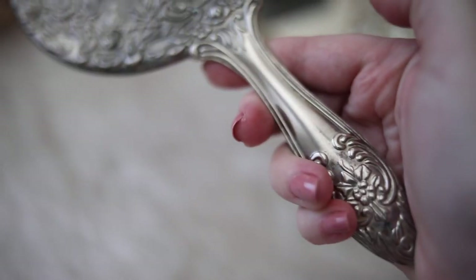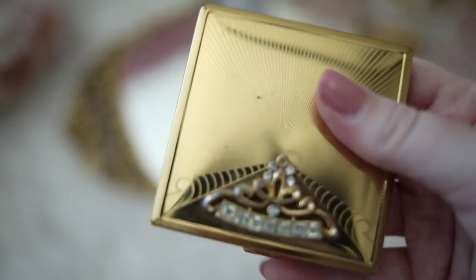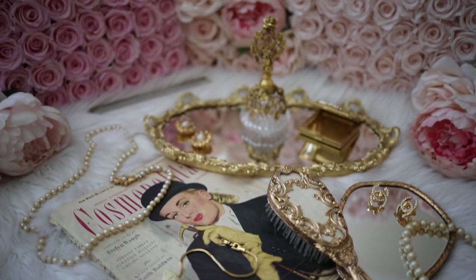and glamorous clothing of decades past. This gave me an appreciation for vintage items and their history, and today I'm sharing some of my favorite heirlooms and vintage pieces with you.